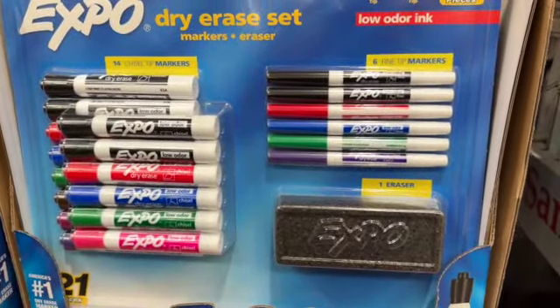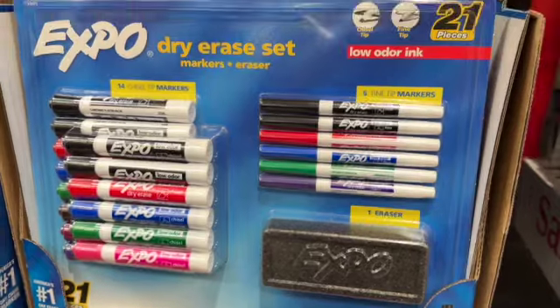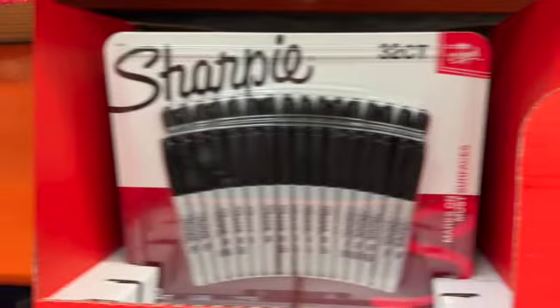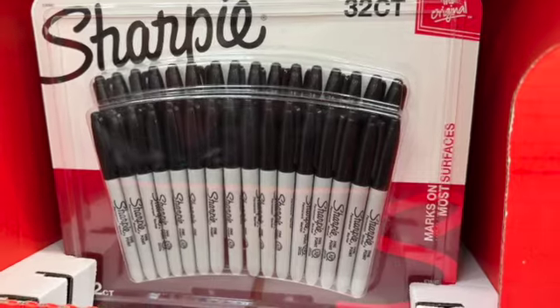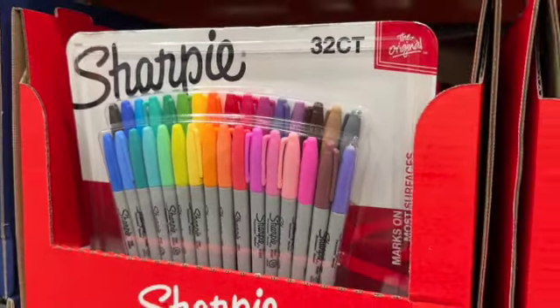...21-piece Expo Dry Erase Set. This comes with 12 chisel tip markers, 6 fine tip markers, and 1 eraser. Says low-odor ink, for $15.99. 32-count Sharpie Fine Permanent Markers — available in black or assorted colors, $15.99.